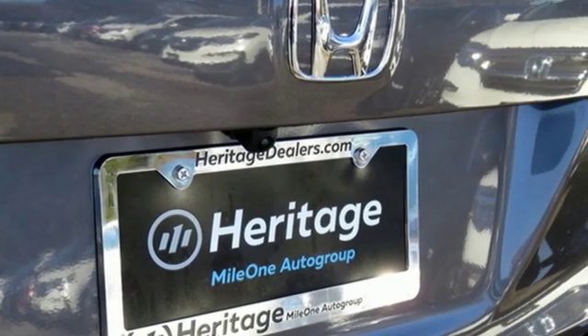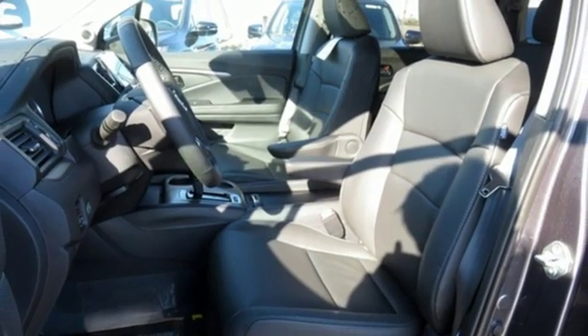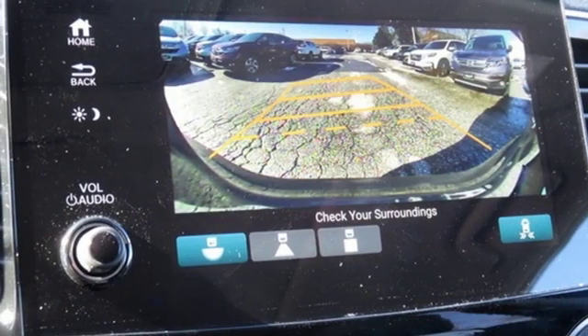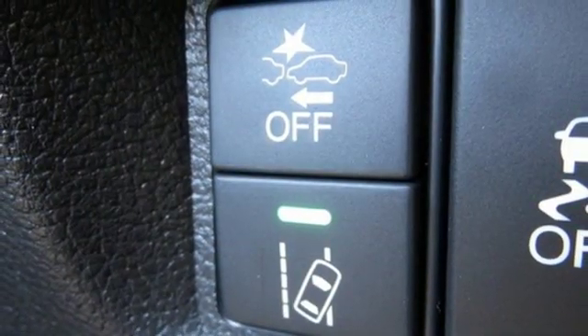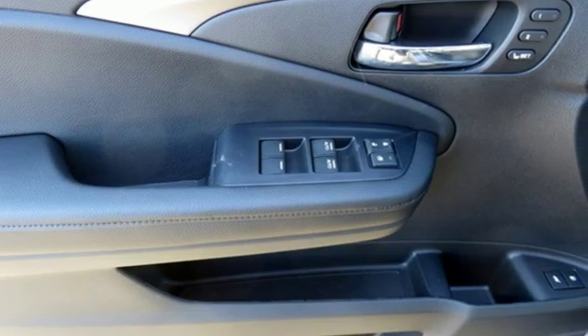Automatic transmission, front heated leather bucket seats, Bluetooth streaming audio, auto dimming rearview mirror, dual zone climate control, power heated mirrors, voice activation, express open and close sliding and tilting sunroof, smart entry key, and V6 engine.